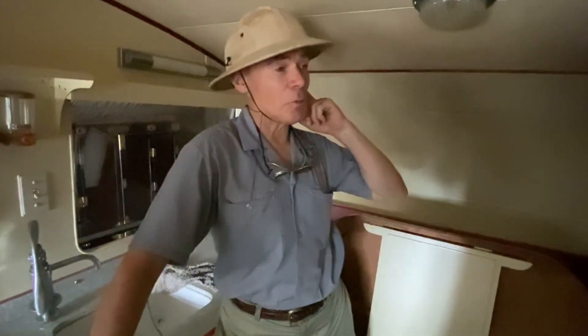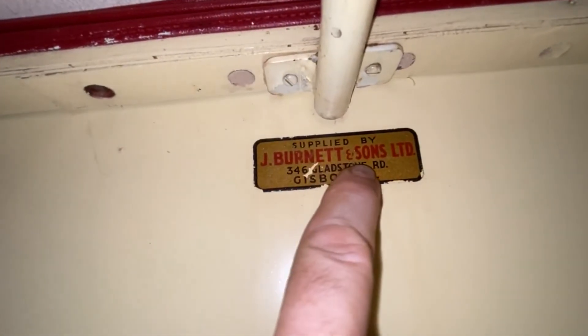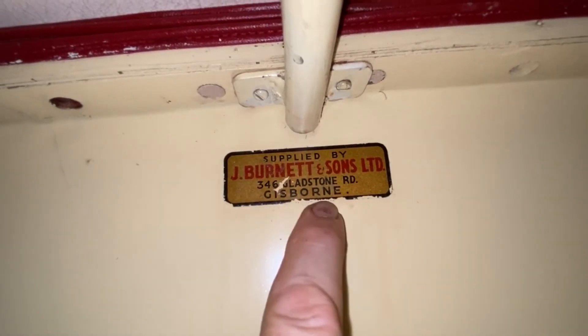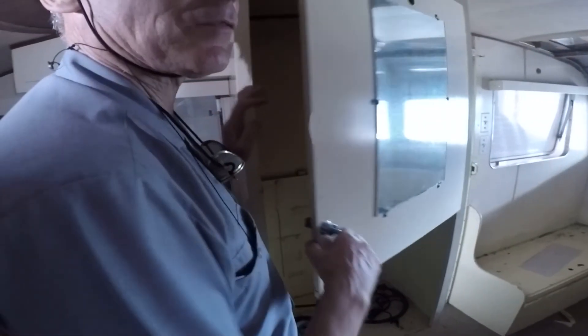There's one little brand plate on this caravan I discovered. Let me read it: J. Burnett and Sons Limited, 346 Gladstone Road, Gisborne. I have to look that up on the internet - maybe there is another caravan like this somewhere.